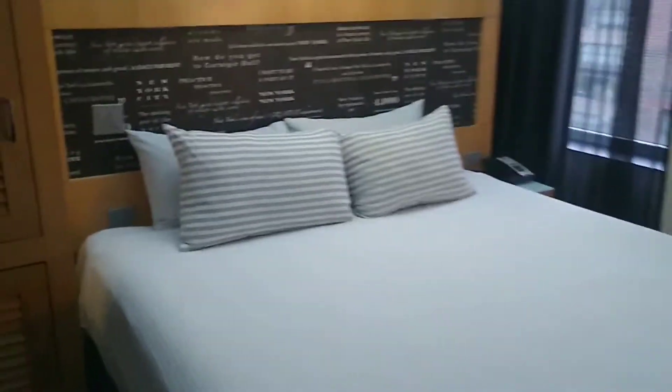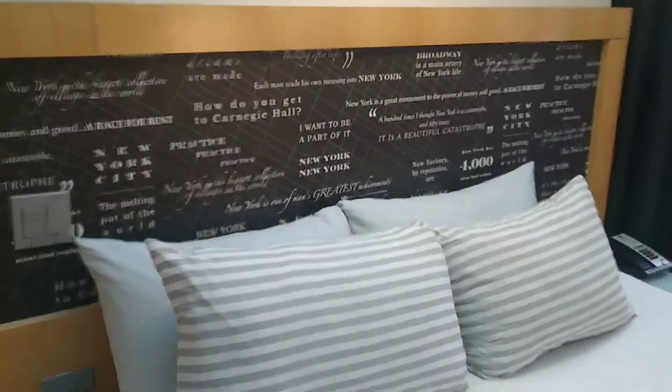Here's your closet area. We'll open it up — we got the safe, iron, ironing board, and hangers. And we've got a fridge — shut the front door! Sorry folks, I know it's very dark in here. We got the fridge, the safe, iron, ironing board, hangers. Your boy is excited. Then we get to the bathroom.